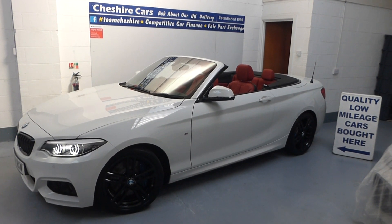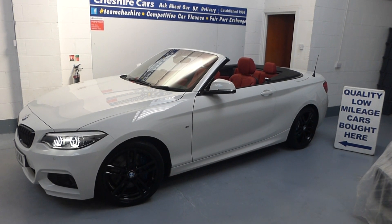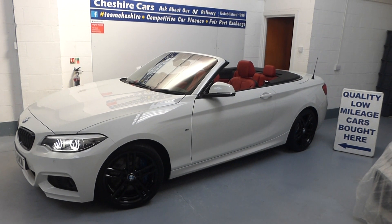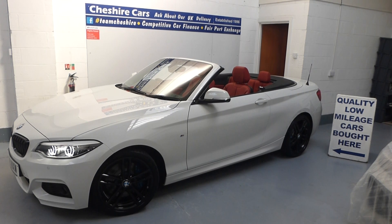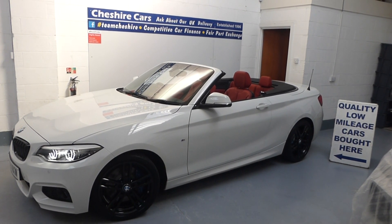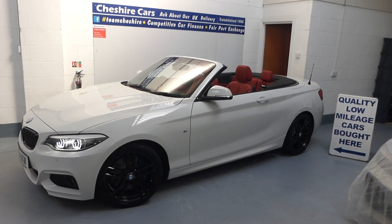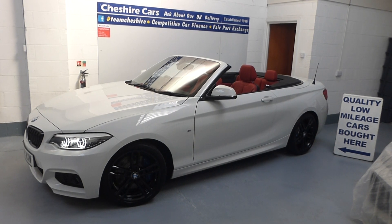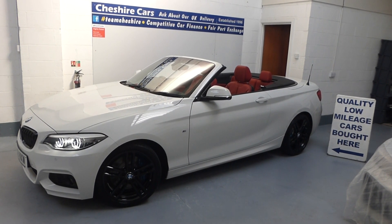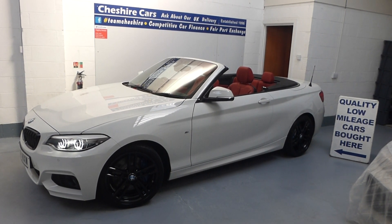A very good afternoon and a warm welcome to our latest acquisition. This is a 2018, 18-plate BMW 230i M Sport Cabriolet, finished in Alpine White with 21 options ticked. You heard that right — 21 factory-fitted options have been ticked, and we have separated them in a special list within this advert, so please check our list. Some of the features include the red heated leather seats and a reversing camera.